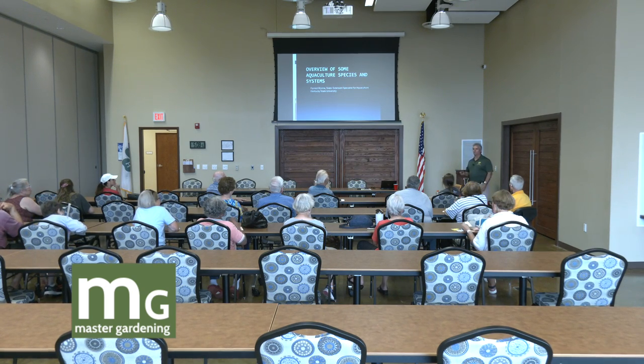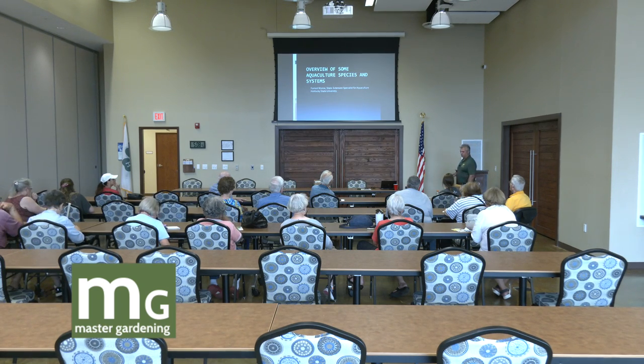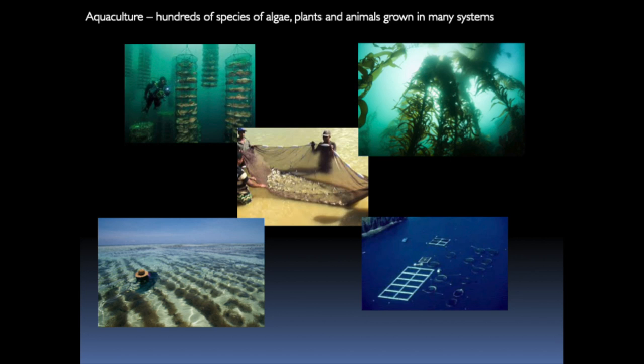I'm going to show you some species that we work with and various different systems. There's all kinds of different species and all kinds of different systems — it's probably a lot like horticulture. We work with literally hundreds of different species worldwide: finfish, shellfish, marine algae, all kinds of stuff.